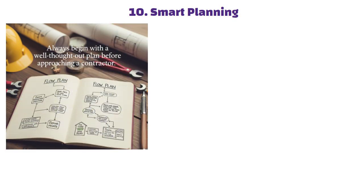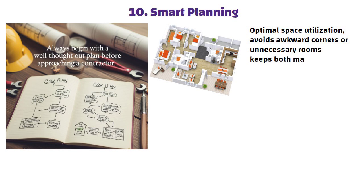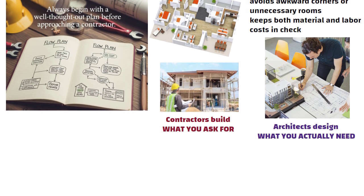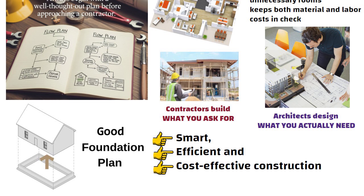Tip 10: Smart planning. Always begin with a well-thought-out plan before approaching a contractor. A professionally designed layout ensures optimal space utilization, avoids awkward corners or unnecessary rooms, and keeps both material and labor costs in check. Remember, contractors build what you ask for, but architects design what you actually need. A good plan sets the foundation for smart, efficient and cost-effective construction.